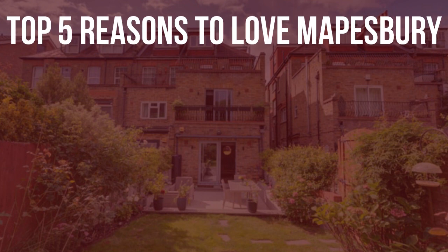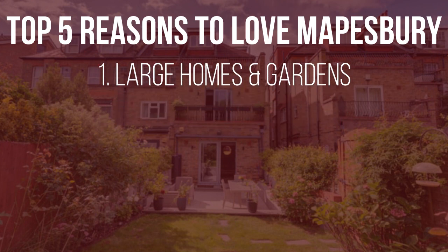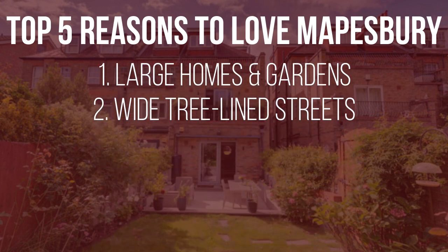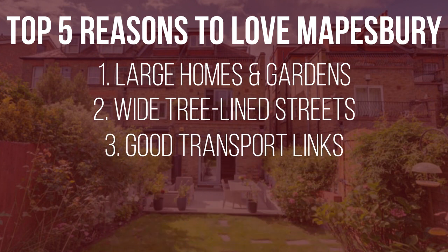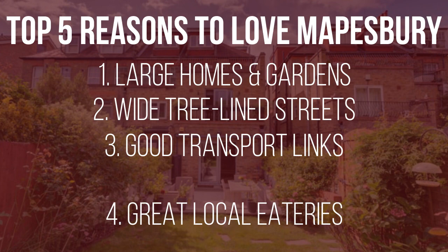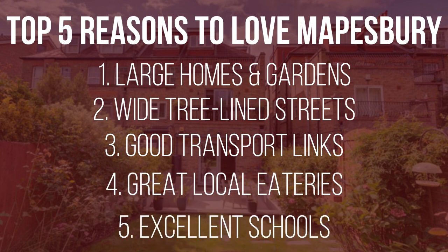So my top five reasons to absolutely live and love Mapesbury: number one, the large homes with expansive gardens; number two, the wide tree-lined streets; number three, easy transport and proximity to central London; number four, the great local eateries; and number five, the excellent schools.